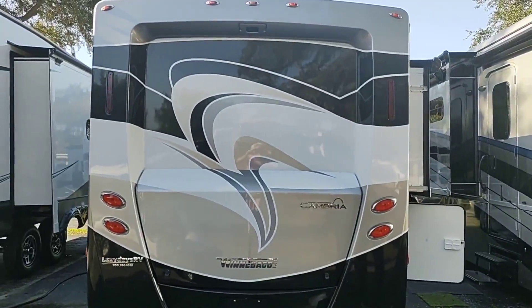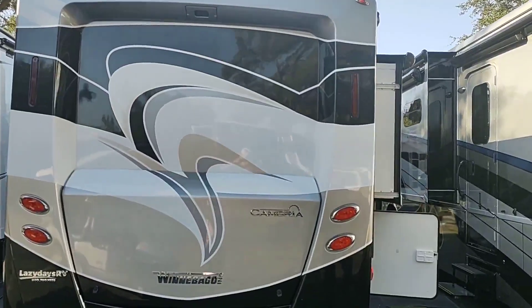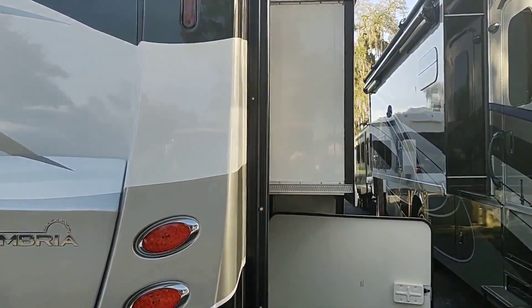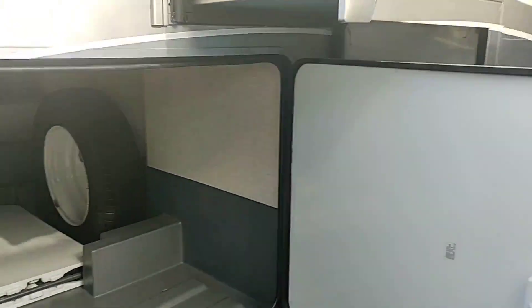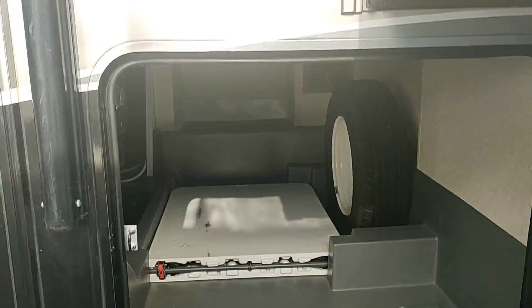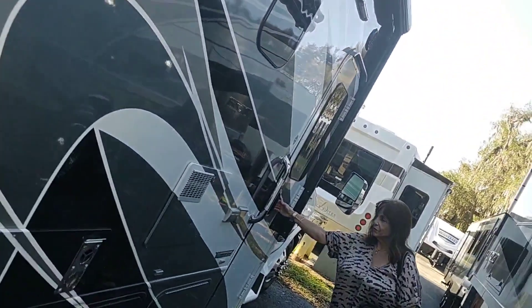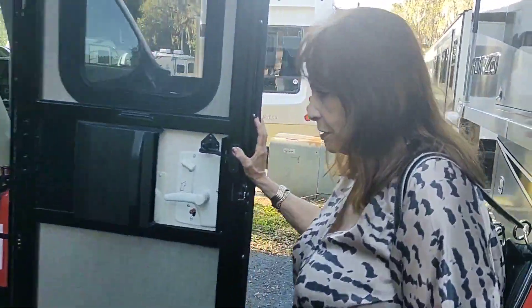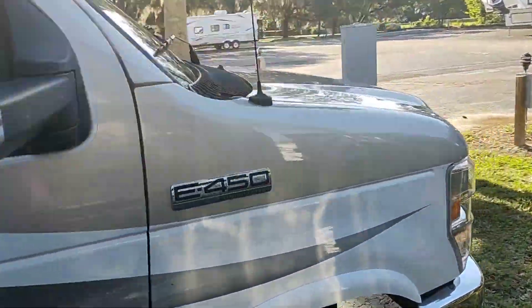This is our brand new 2016 Winnebago Itasca Cambria series 29-footer. It's got double slides with a huge pass-through storage area. One of the slides is out now. We're heading inside — going to do a quick walk around to see what this thing looks like.